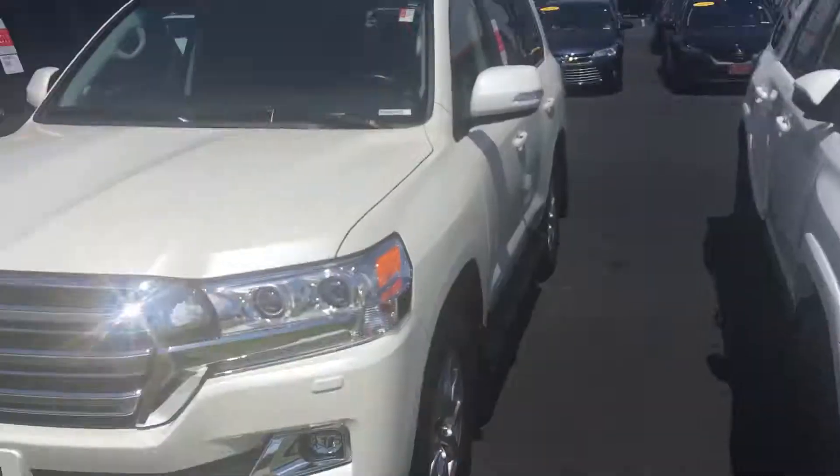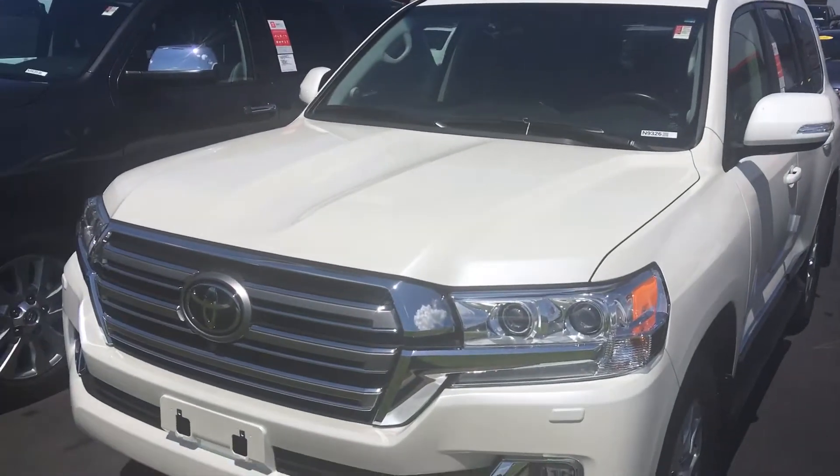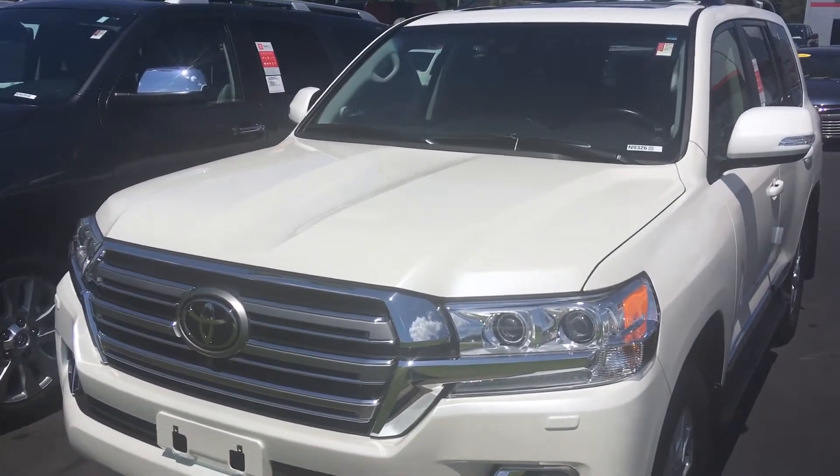Hello, this is Greg Lasky here at 1221 Lafayette Parkway, LaGrange, Georgia at LaGrange Toyota, doing a preview for Stephen of our 2019 Toyota Land Cruiser. Stephen, this is the ultimate off-road vehicle, the 2019 Toyota Land Cruiser.